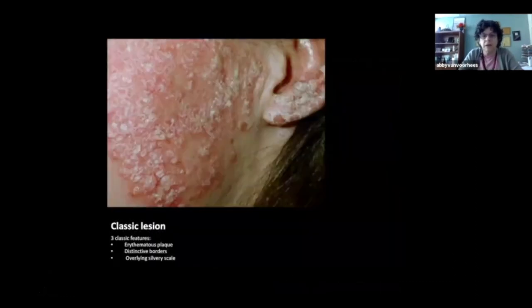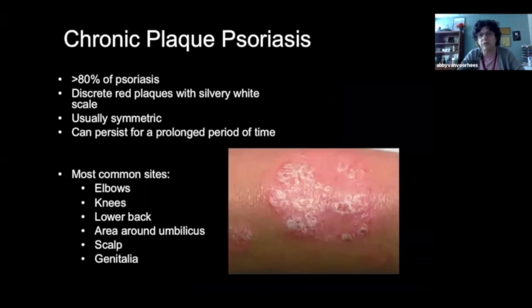What makes this a unified diagnosis is the very classic lesions. We're looking for an erythematous plaque — an elevated, red lesion. I think of it as like a red mesa sitting on the skin. It's very distinctive in that it stops and starts very clearly: you see normal skin right here and involved, very involved skin just a few millimeters over. And there's an overlying silvery scale that we'll see in all the variations with slightly different presentations.